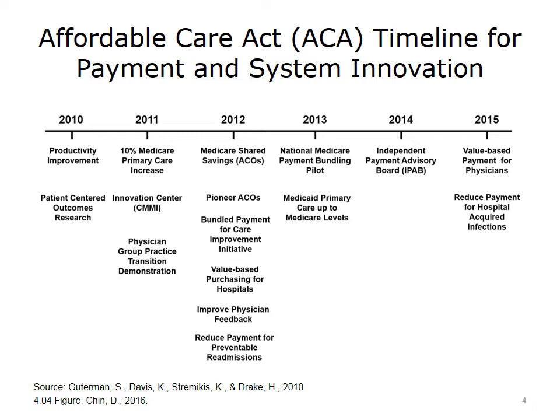There was also the introduction of bundle payments for care improvements, as well as value-based purchasing for hospital services, which included for the first time reductions in payment for preventable admissions. Up until this point, Medicare would pay bonuses — carrots — for reporting and for improving care. Payment initiatives beginning in 2012 introduced not only bonuses but also penalties if appropriate care was not provided: carrots and sticks.